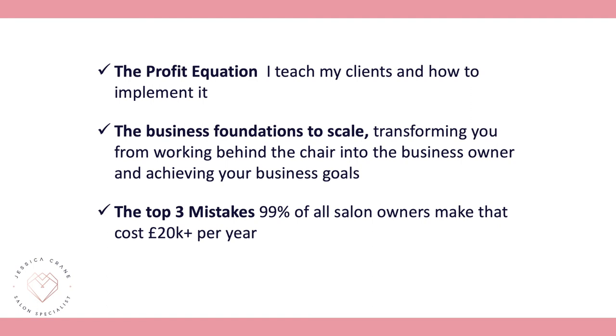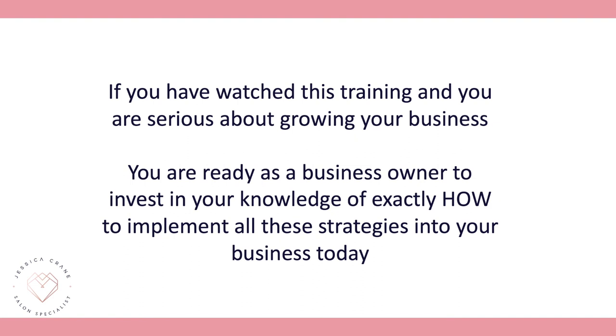So today we've covered the profit equation, all of the business foundations you need to scale, and the top three mistakes costing you at least £20,000 per year. If you're serious about growing your business, ready to invest in your business knowledge, inject the profit equation, build your business foundations, and plug all those leaks, then read on.